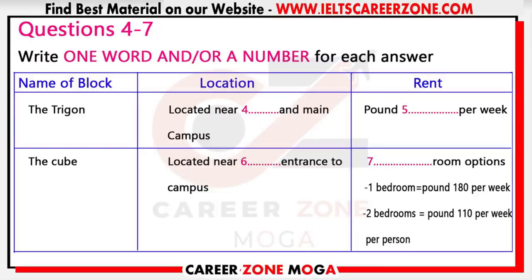You now have 30 seconds to look at questions four to seven. Okay, now there are several options for postgraduate students. Firstly, there is the Trigon — this is a new block near the station and not far from the main campus. Accommodation is what we call cluster accommodation: a small group of rooms, usually six, each with its own bathroom, clustered around a shared lounge-kitchen area. They are very popular. The price is £99 per week and we do have some availability left.